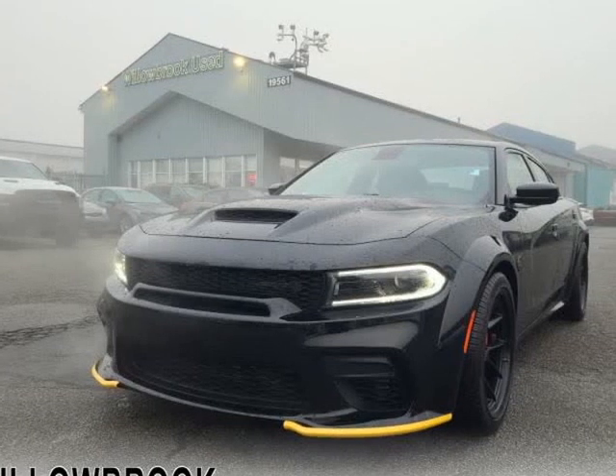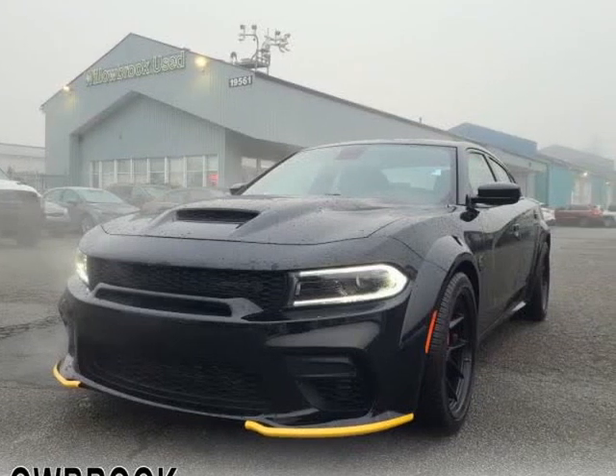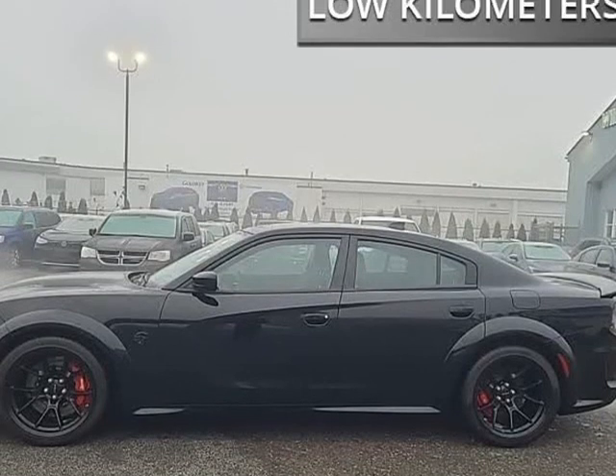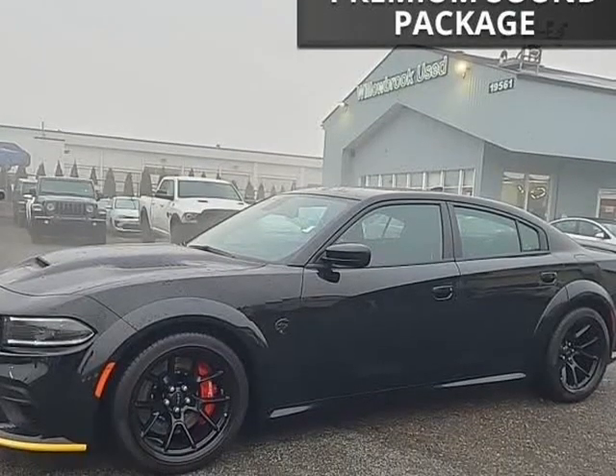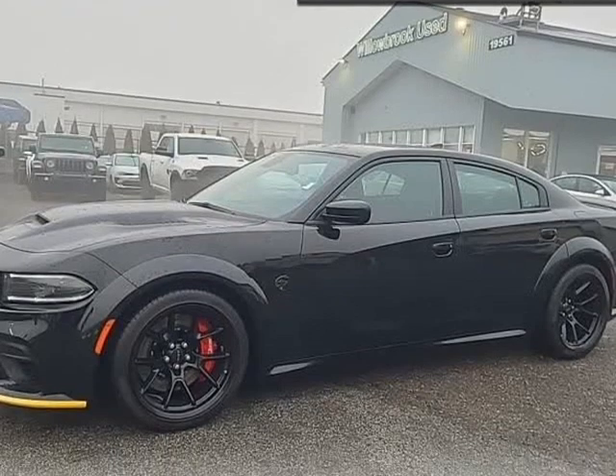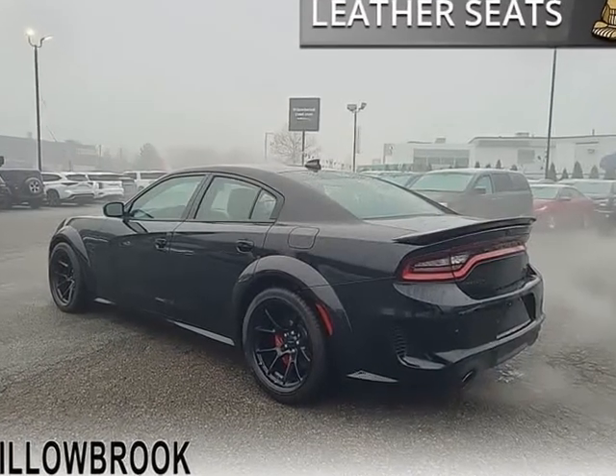This 2022 Dodge Charger is brought to you by Willowbrook Chrysler. Low mileage, leather seats, navigation, premium audio. For a muscle sedan without compromise, check out this Dodge Charger.